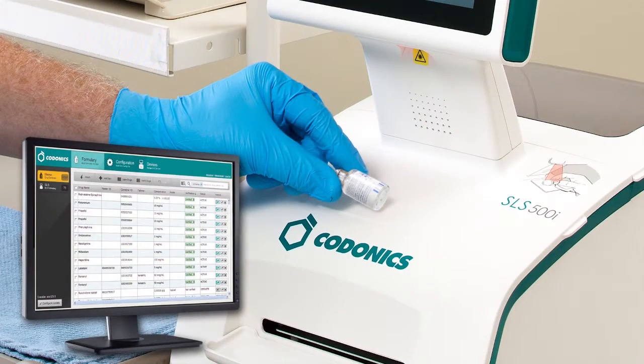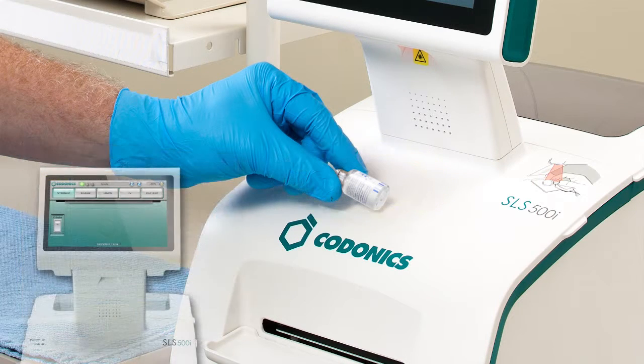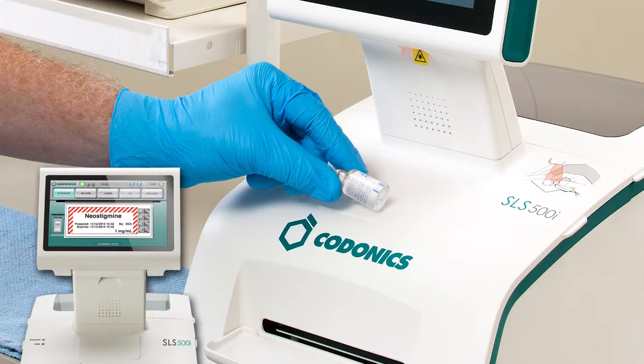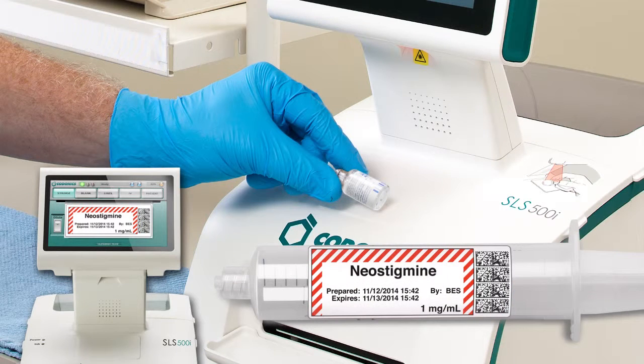In the OR, SLS uses your pharmacy-approved formulary and barcode technology to identify vials and ampoules. A quick scan of the manufacturer's barcode — for example, Neostigmine one milligram per milliliter — instantly matches the drug to the FDA-mandated drug database from your formulary. SLS provides clinicians with an immediate, audible, and visual confirmation of the drug in hand, and a full-color label. This ensures that the contents of the syringe and the label on the syringe are both accurate.